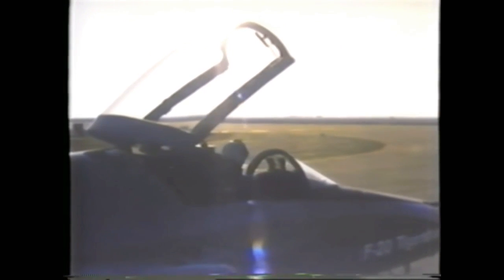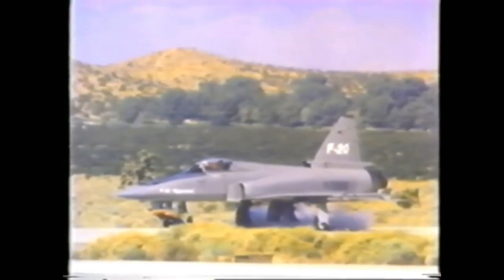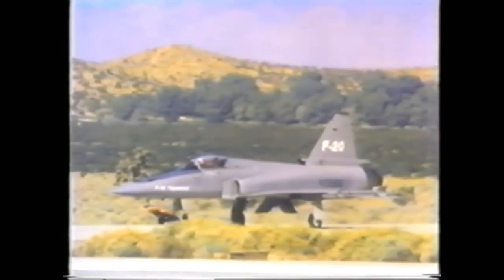You're on strip alert. A low-flying, high-speed intruder is detected 80 miles from your base. In the Tiger Shark, you can respond faster than in any other fighter in the world today. With its self-contained cartridge starter, the Tiger Shark's engine reaches idle power in 19 seconds.